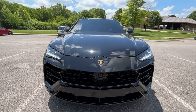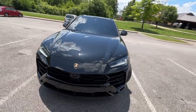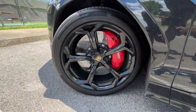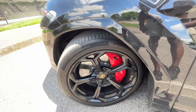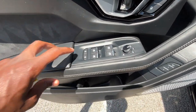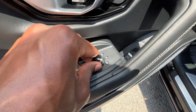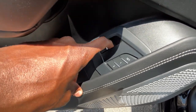Up front we have LED daytime running lights along with LED headlamps. I love the black and how they tinted the entire vehicle — it looks fantastic and probably won't be a legal issue if you're driving one of these. The 22-inch wheels look great and I love the red brake calipers. We get passive keyless entry on all four doors, one-touch automatic windows on all four doors, child locks, power mirror controls with heat and power fold, blind spot monitors, and a power liftgate.